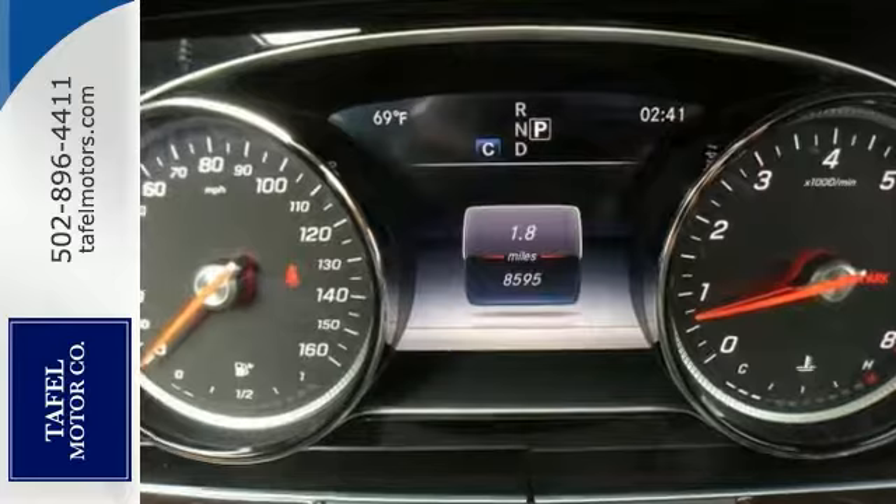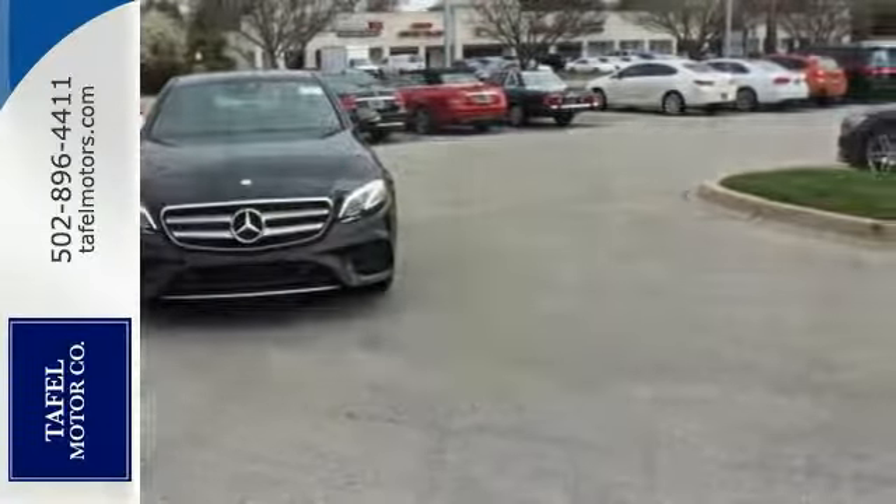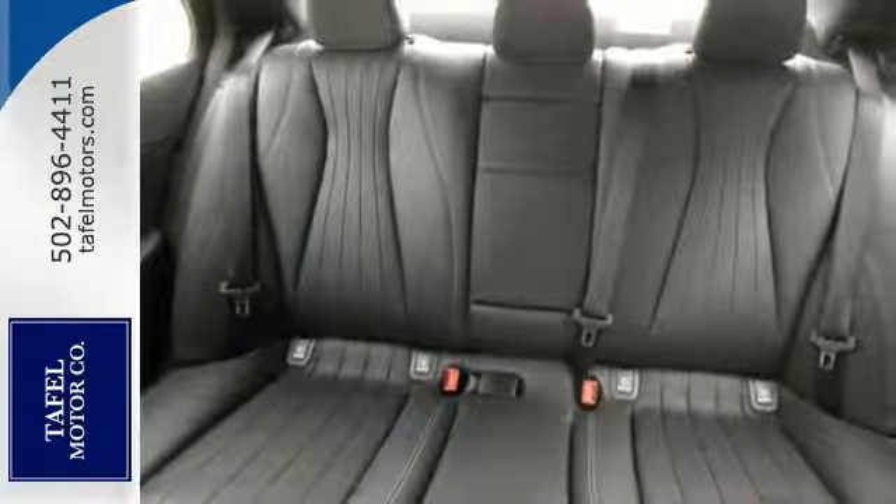Features include all-wheel drive, Bluetooth, and climate control. It also comes with keyless start, navigation, moonroof, Burmester surround sound, wood trim, and more.